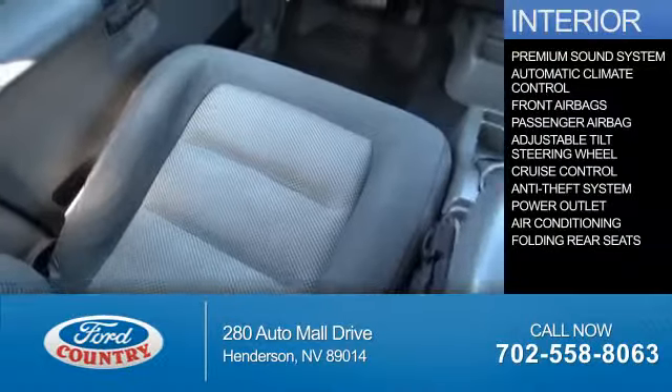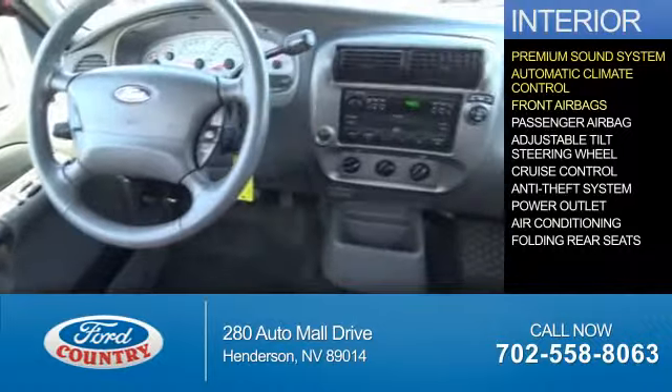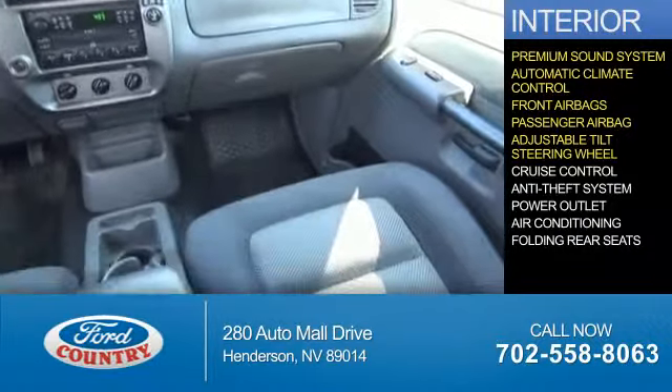Inside you'll find a premium sound system, automatic climate control, front airbags, a passenger airbag, an adjustable tilt steering wheel, and cruise control.